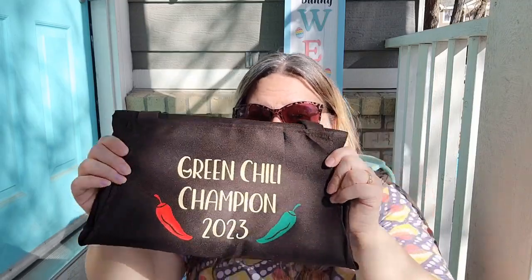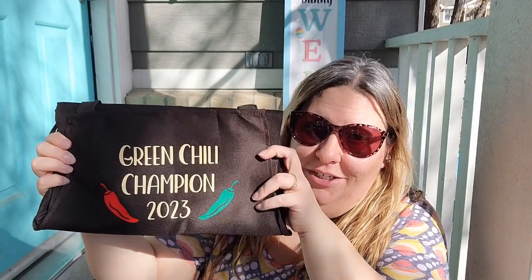I also got this apron from Temu for just over a dollar and she did the vinyl on it — 'green chili champion 2023' with two chilies. She ships, so you can reach out for custom orders. I'm so excited to get this basket all put together. I did some work on the mugs too with the Cricut. I'm going to add the green chili basket and all the Easter baskets at the end of this video so you can see them all put together.